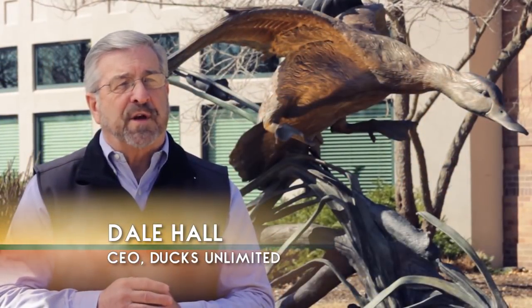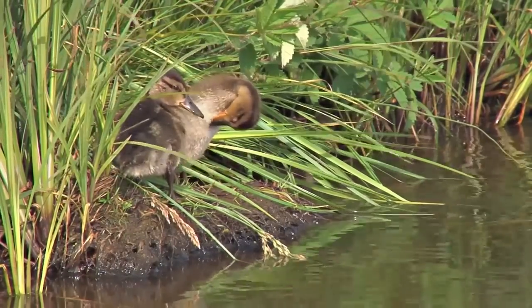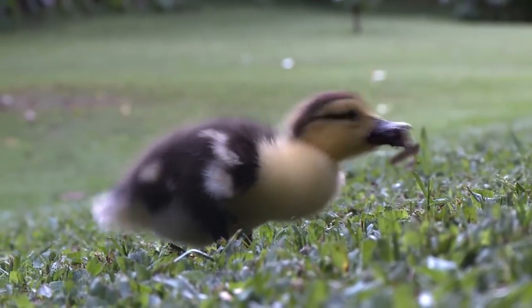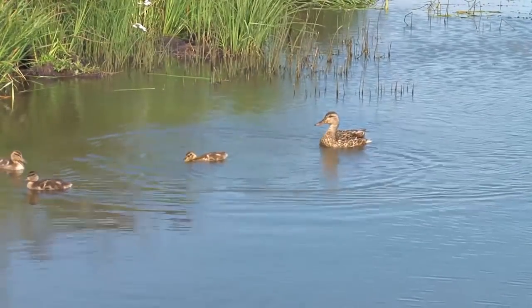Waterfowl experience some of nature's most complex and fascinating life cycles. Beginning with nesting in the spring, a hen duck spends summer raising the next generation. The hen must keep the ducklings warm, help them find food, protect them from predators, and guide them during migration to locate staging and wintering habitat.